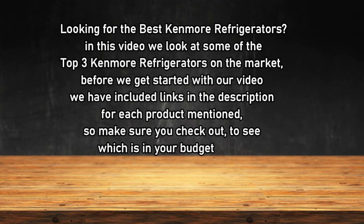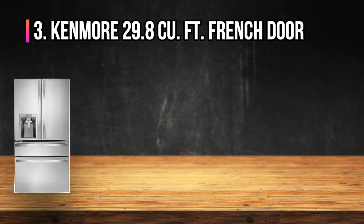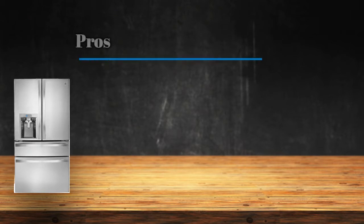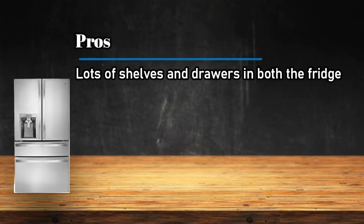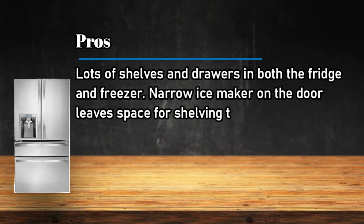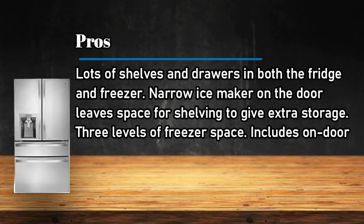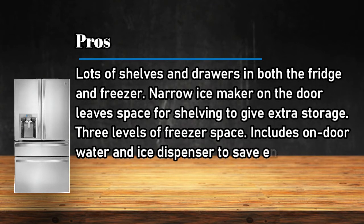At number 3, the Kenmore 29.8 cubic feet French Door. Pros: lots of shelves and drawers in both the fridge and freezer, a narrow ice maker on the door leaves space for shelving to give extra storage, three levels of freezer space, and includes an on-door water and ice dispenser.